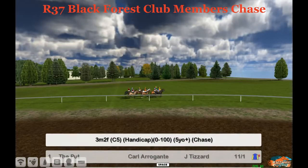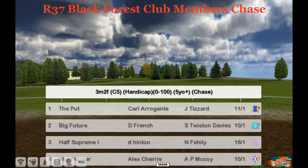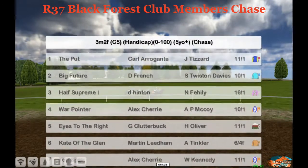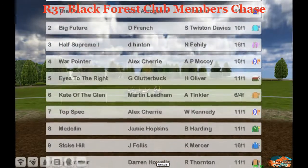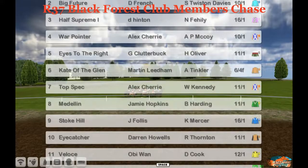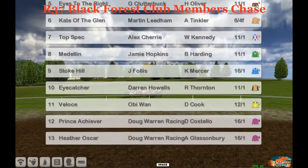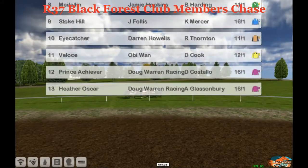Quite a treat this week. We've got races 37 and 38 on the National Hump, which is quite rare. It's a 3-mile 200 chase, 0-100 handicaps. Number 1 is The Put, 2 Big Future, 3 Half Supreme, 4 War Pointer, 5 Eyes to the Right, 6 Kate of the Glen, 7 Top Spec, 8 Medellin, 9 Stoke Hill, 10 Eye Catcher, 11 Velothé, 12 Prince Achiever, and 13 is Heather Oscar.